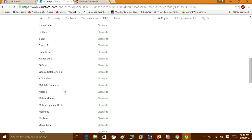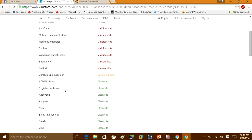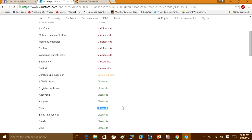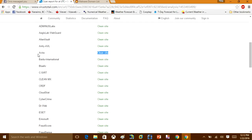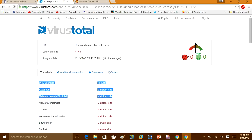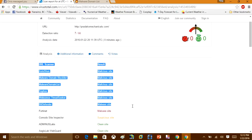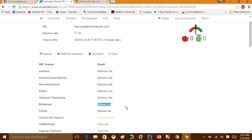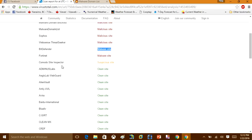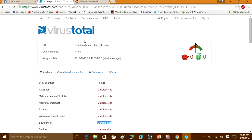If you had Avira, for example, it would have missed this website and it would have got through to your computer. Dr.Web also didn't detect it. You can see the ones marked in red are the ones that found it as malicious. BitDefender actually stopped this website. So you can see that not all antivirus softwares are catching this — VirusTotal is very useful if you really want to be accurate about whether a URL is dangerous or not.